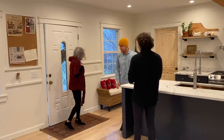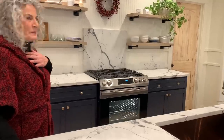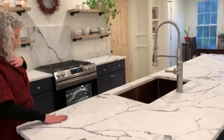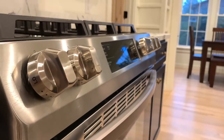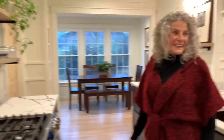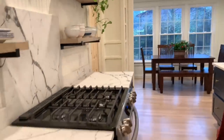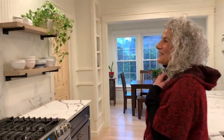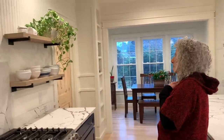Can I walk through it? So this is the quartzite that you helped us pick out. That's your stone that you picked out. PJ installed these shelves yesterday.